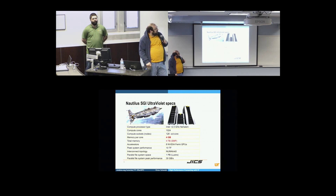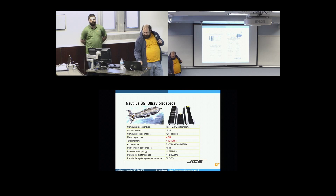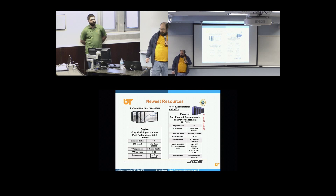This is the basic specs of our Nautilus machine, which is a slightly older machine, but still pretty hardcore. It does have 1,024 cores with four terabytes of total memory. That's a nice shared memory resource for those of you out there doing data science. We also have Darter, which is more of a traditional Cray supercomputer, and Beacon, which is an Intel Xeon Phi-based machine.